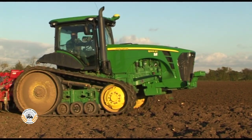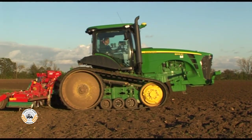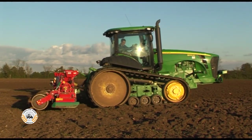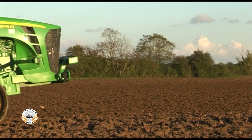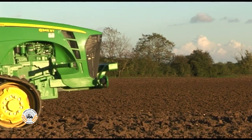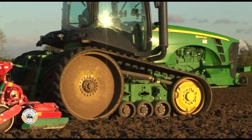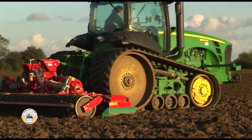In March 2011, John Deere updated the 8RT tractors to meet European Stage 3B standards, with new engines and an exhaust filter to reduce emissions. The updates also included some minor styling changes, as well as new model designations.